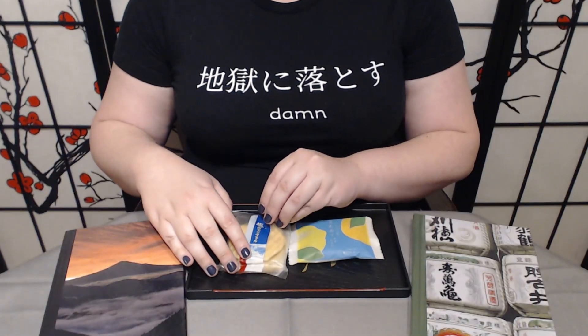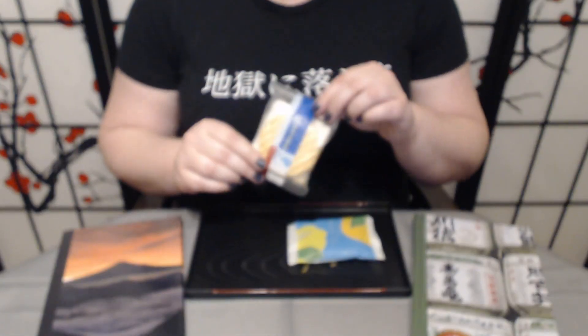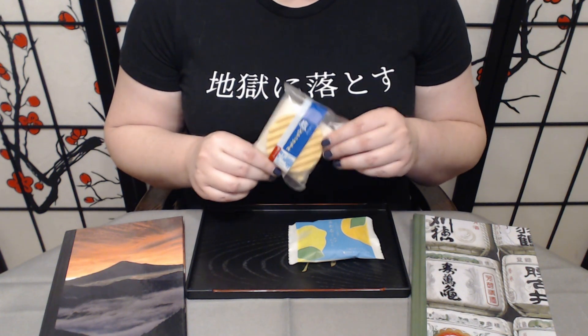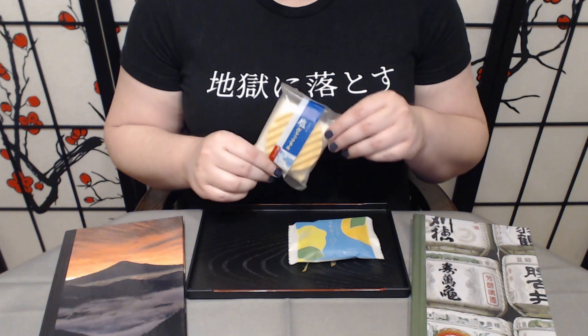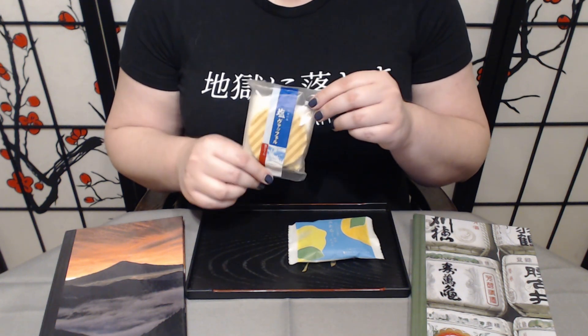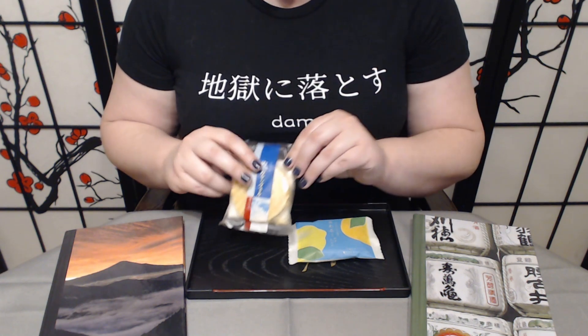So the first thing we have is fairly straightforward — this is a vanilla cream waffle cookie. Two waffle cookies with a vanilla cream. Apparently there's Okinawan sea salt in the cream, at least that's what the culture guide is leading me to believe. I think it looks pretty good. I'm excited.